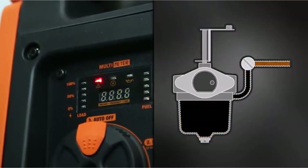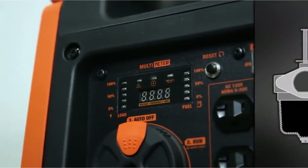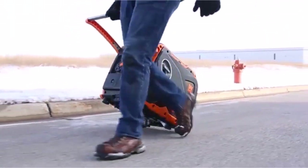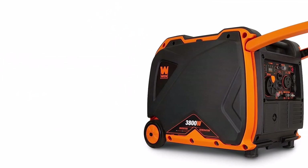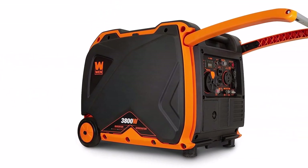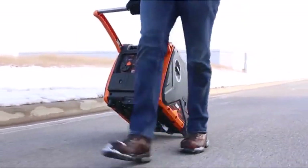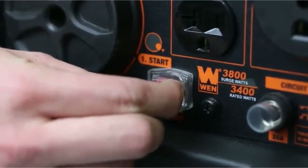With this device's fuel shutoff, which further enhances its durability, it offers this benefit by using up all the leftover fuel within the device's carburetor before shutting down. As a result, nothing inside the device gets clogged up during non-usage. And the digital display is a favorite among users as well.